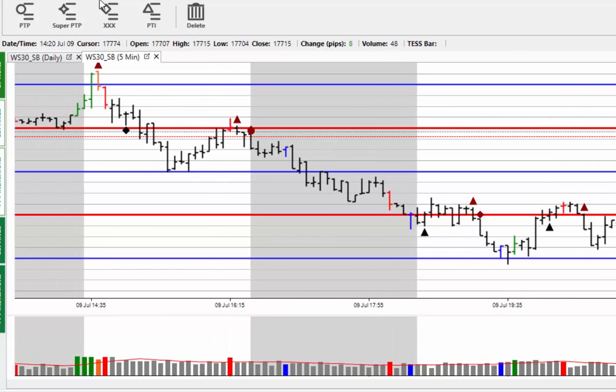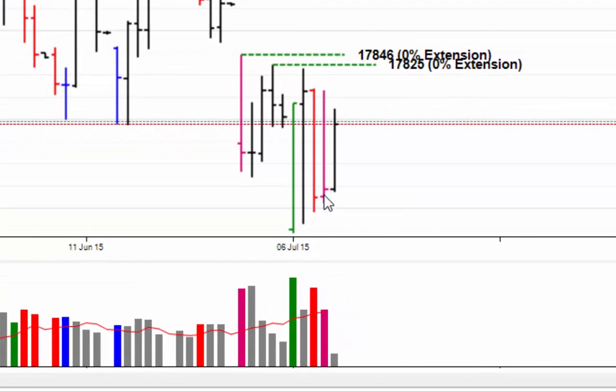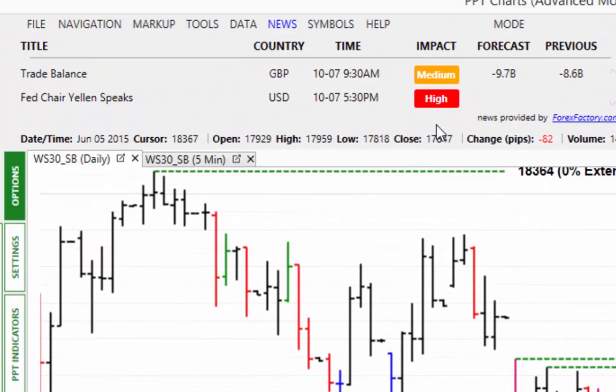In the daily charts, yesterday you can see the market coming back. We've got what's called a pogo stick there, which is a bullish indication, and you can see the market is up on the overnight session as well.